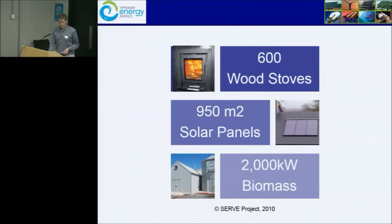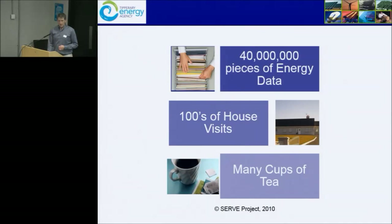We installed a lot of biomass boilers in Gartine Agricultural College, just under 1,000 square metres of solar panels, split between the ecovillage and existing buildings. We collected about 40 million pieces of energy data. Tipperary Energy Agency visited each of the monitored houses probably about eight times, and contractors would have visited them another ten times on top of that.